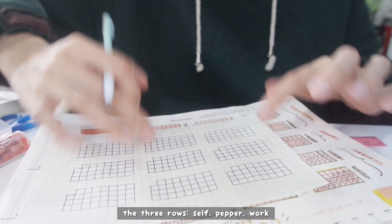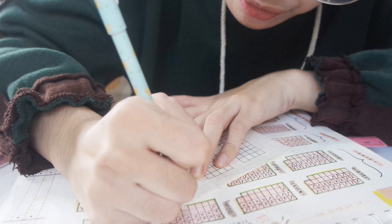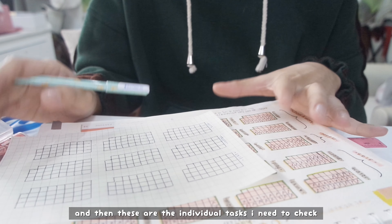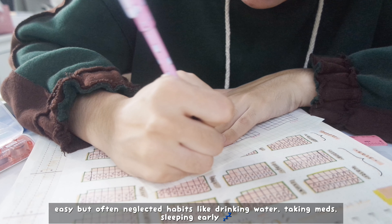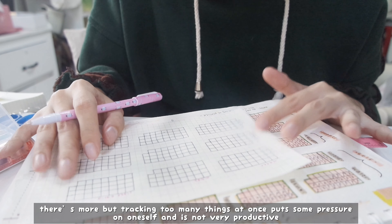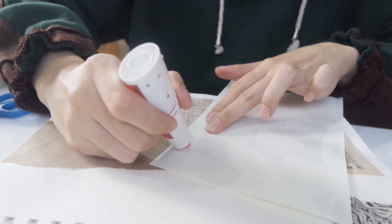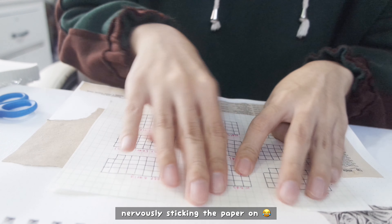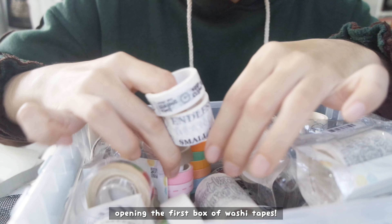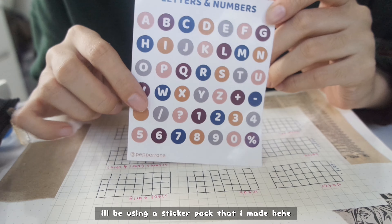It's okay — these three cells: Pepper, and then work. And then these are the individual tasks that I need to check: water, meds, sleep early. So those are the three things that I need to improve on this October. There are a lot, but tracking too many things at once puts pressure on me and it's not productive. Using a sticker pack that I made, and my first box of washi tapes.